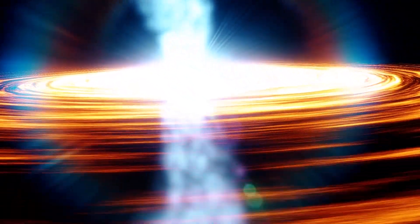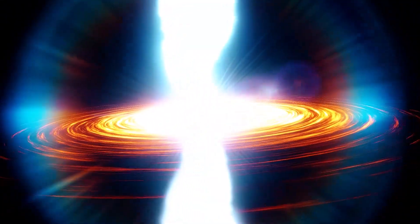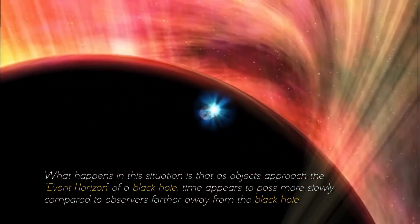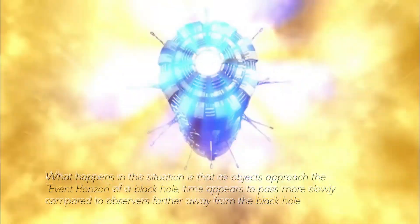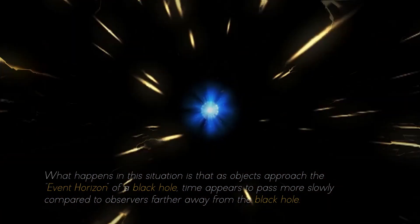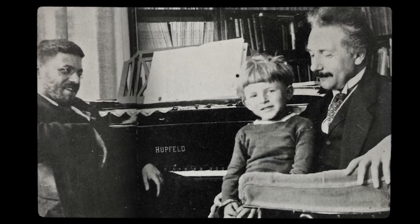But most surprising of all, the extreme gravitational attraction near a black hole gives rise to a phenomenon known as time dilation. As objects approach the event horizon of a black hole, time appears to pass more slowly compared to observers farther away. This phenomenon, predicted by Einstein's theory of relativity, is due to the warping of space-time caused by the intense mass of the black hole.